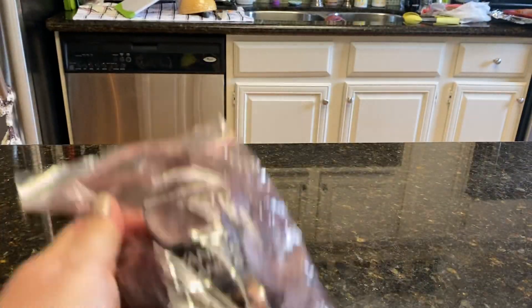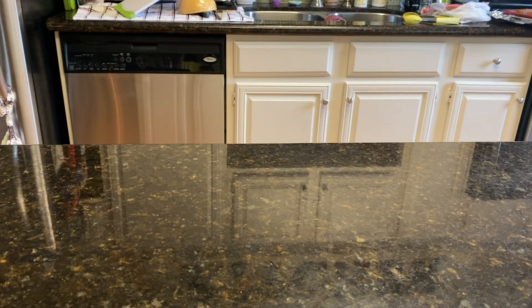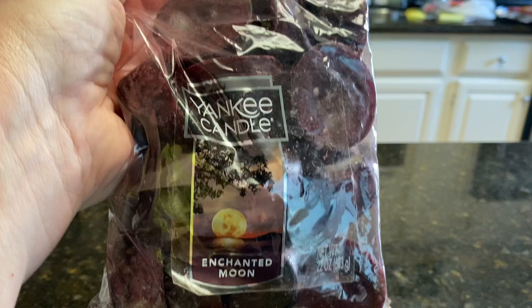So this is a Yankee Candle I melted because I can't get the candles to throw for me at all. This is Enchanted Moon and the label's coming off so I'm going to put a piece of tape on that. Enchanted Moon.